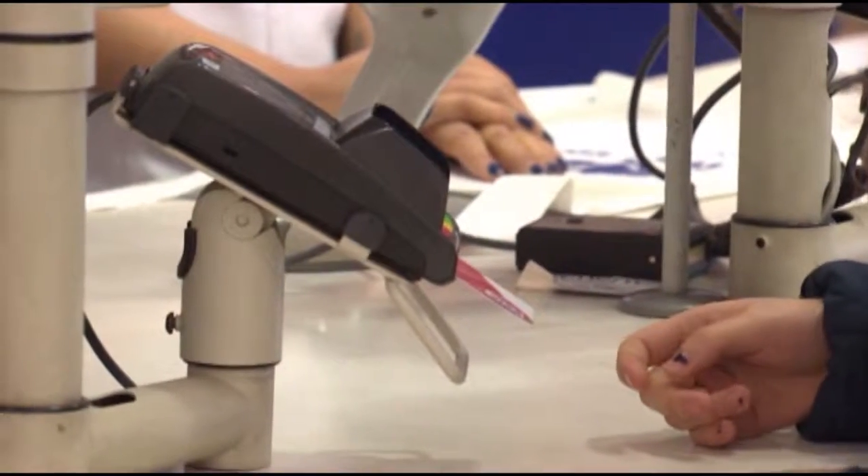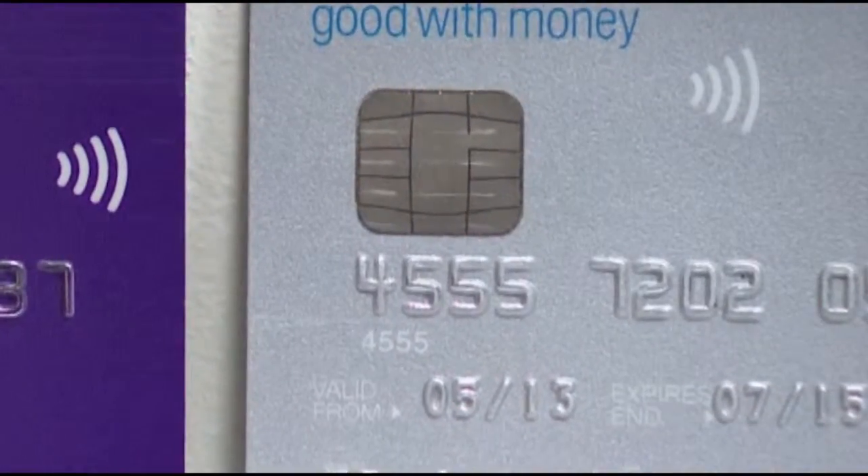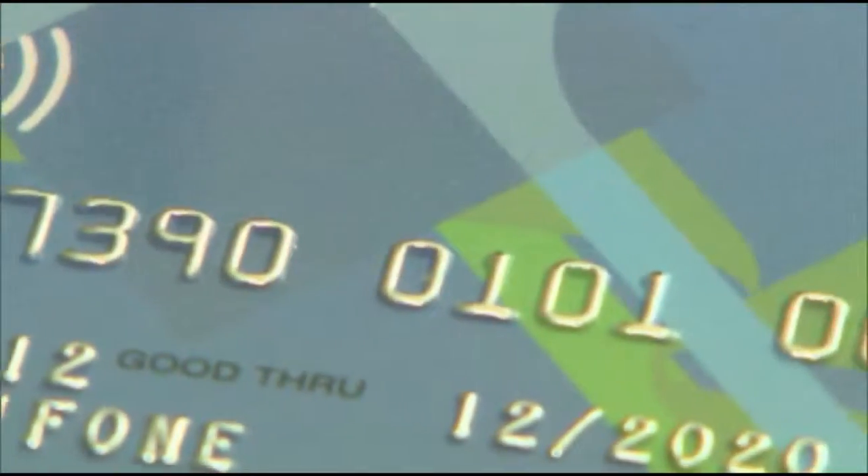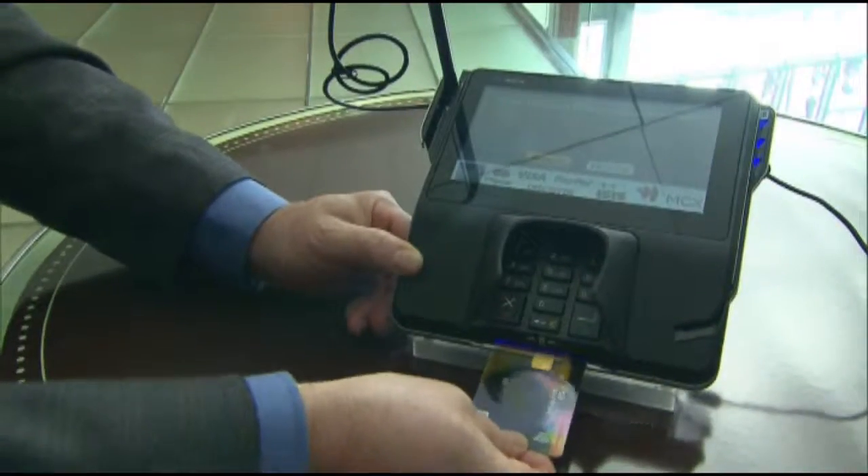Schultz says retailers who still haven't upgraded to the EMV system could be liable for any credit card fraud in their stores, before the burden fell on the banks. But he says consumers shouldn't worry if their favorite stores still make them swipe, because ultimately consumers should always monitor their accounts for any kind of fraud. You really are your best line of defense, and nobody cares as much about your money as you do. Ricky Mitchell, Kagan9 on your side.